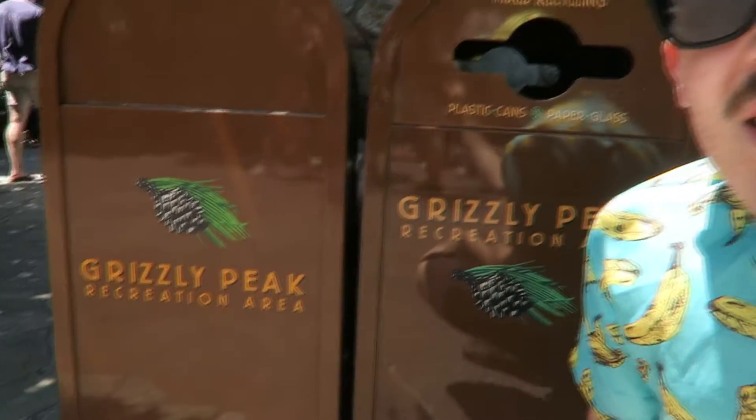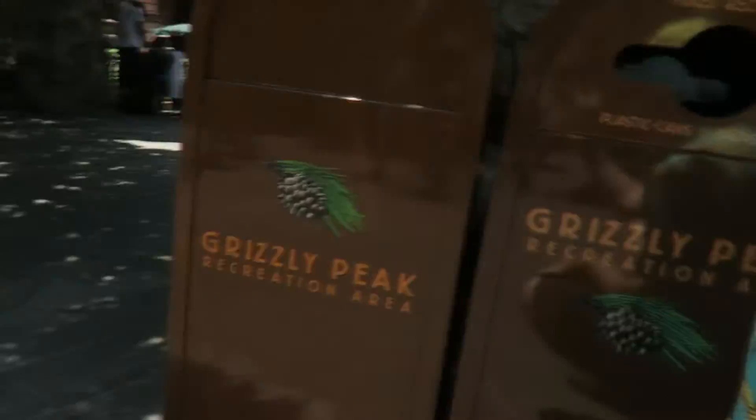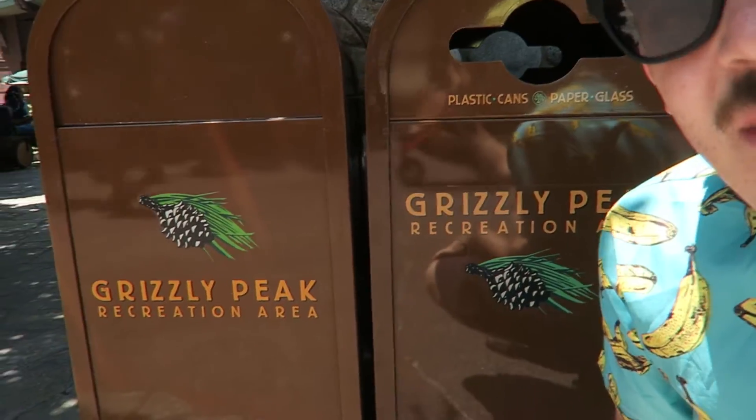Some more Grizzly Peak ones — still nice, not as good as the other ones. I gave the main ones a nine; these are more like a seven. Pretty good though.